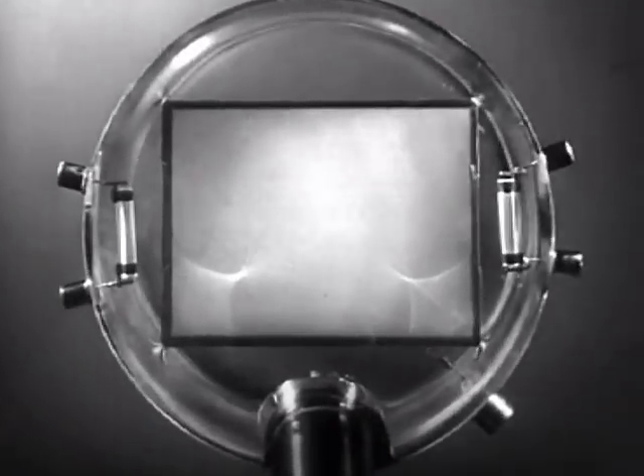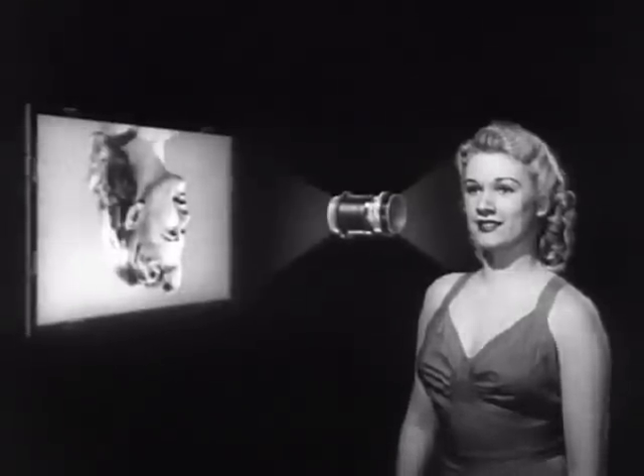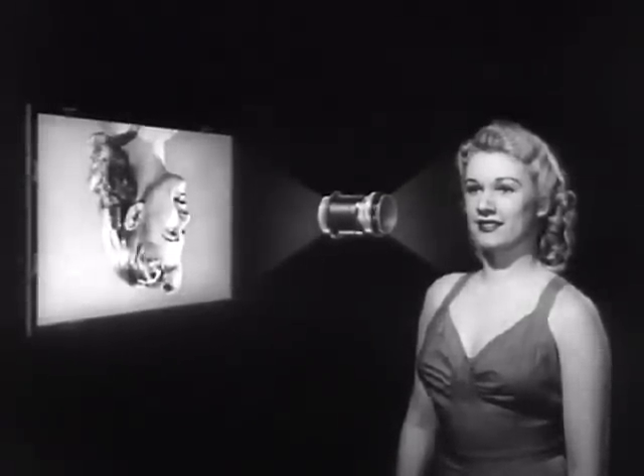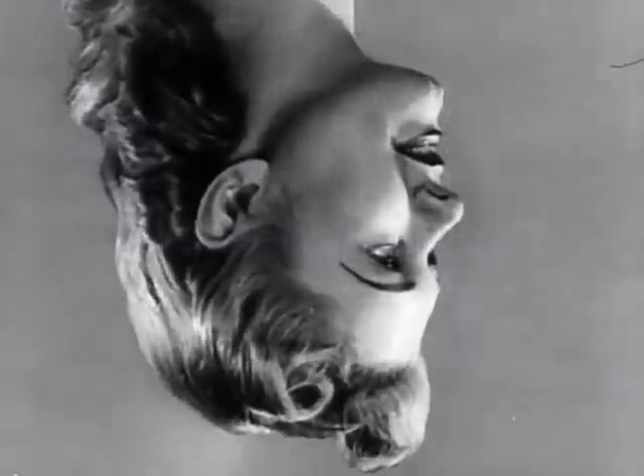It is a rectangular piece of mica covered with billions of tiny photoelectric cells arranged something like this. The scenes being televised go through the camera lens and fall on the photoelectric cells. Some of the cells receive lots of light, others very little. Each cell, according to how much light it gets, builds up a corresponding electrical charge. These charges, collectively, make up an electrical image on the mosaic.